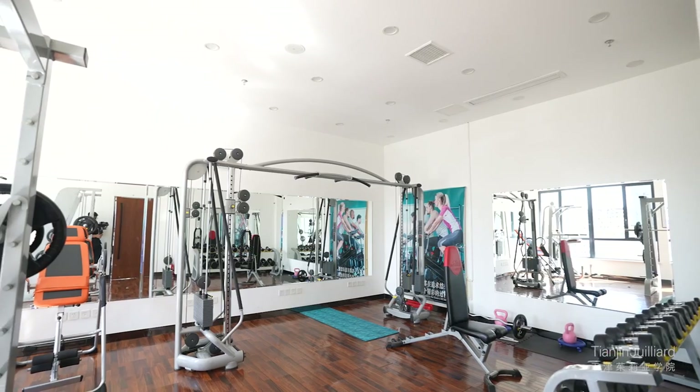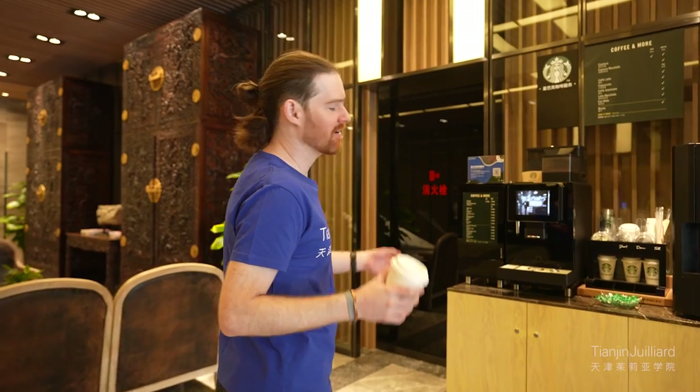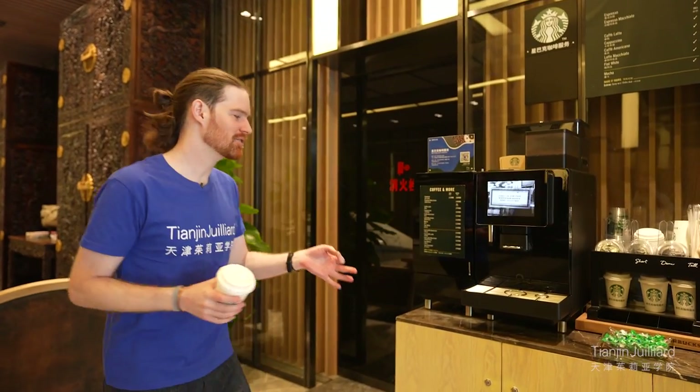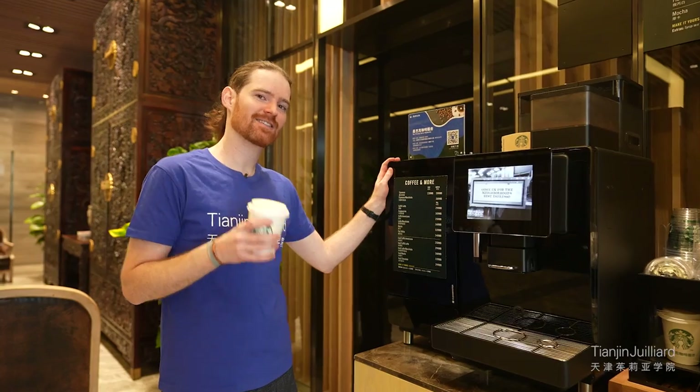If you're a coffee drinker, we actually have a Starbucks machine right here in the lobby. The lobby staff will assist you in fulfilling all of your orders. In addition, all TGS students get a discount.